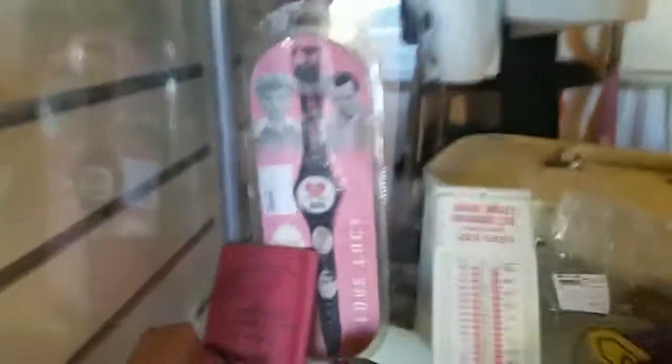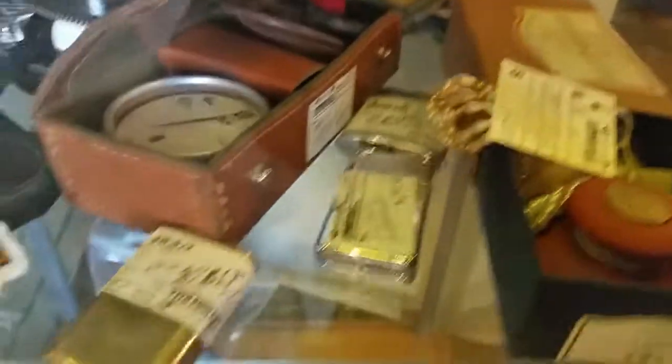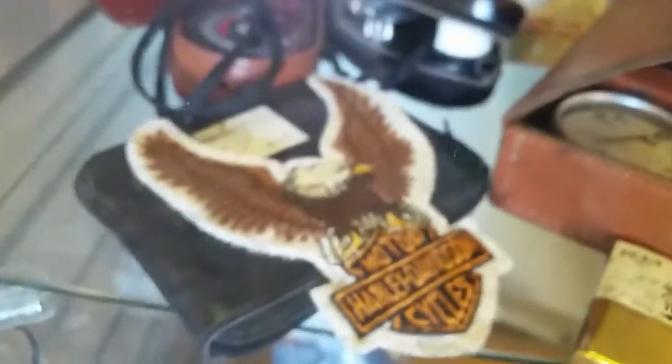I Love Lucy, still packaged, $15. Thermometer from Melbourne. Some vintage lighters and patches.